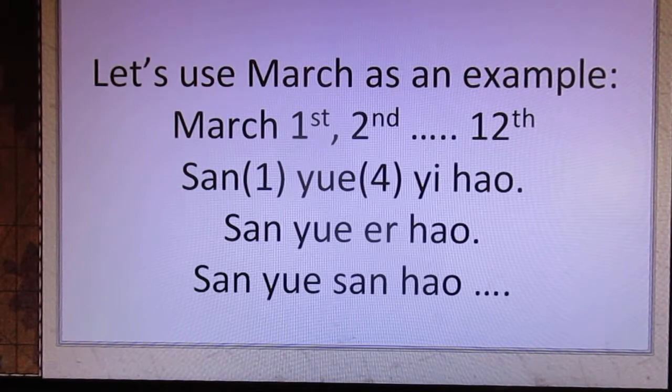Let's use March as an example. March 1st, 2nd, 3rd through 12th. March 1st will be 三月一号.